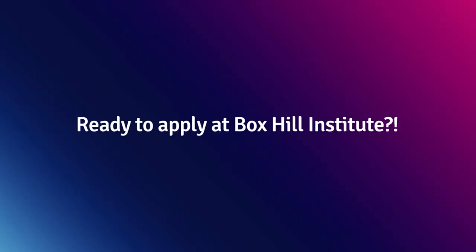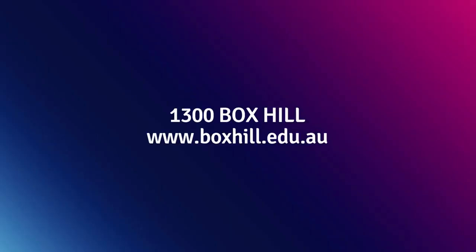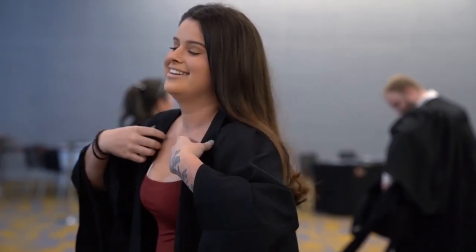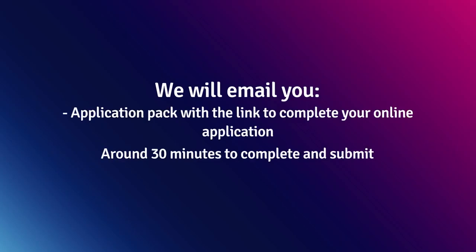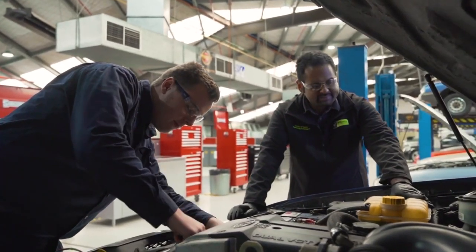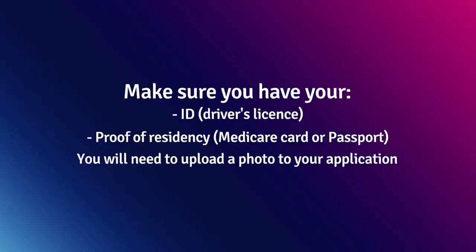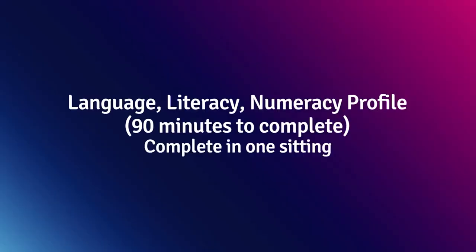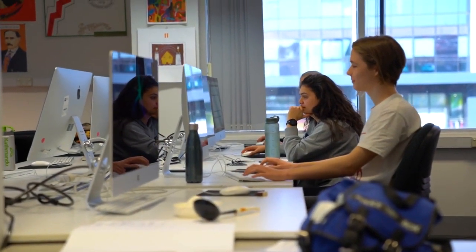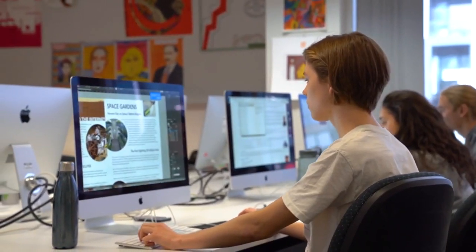Ready to apply at Box Hill Institute? The first step is to contact us by calling 1300 Box Hill, submitting an inquiry through our website, or via live chat. We'll email you an application pack which includes a link to start your application. The application takes about 30 minutes to complete. Make sure you have your ID and proof of residency handy — such as your Medicare card or passport — as you'll need to upload a photo. You may also be required to complete a language, literacy, and numeracy profile to ensure you meet entry requirements; this takes around 90 minutes and must be completed in one sitting.